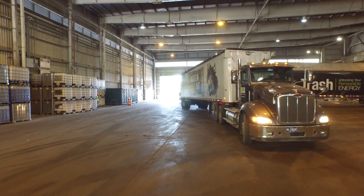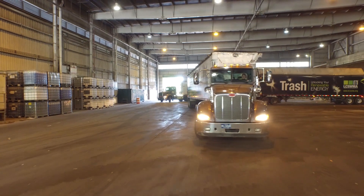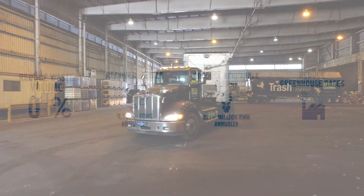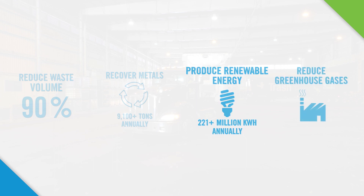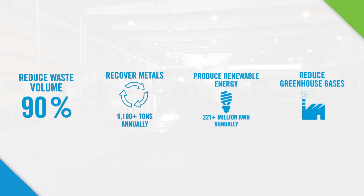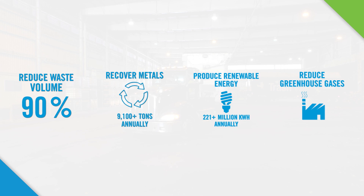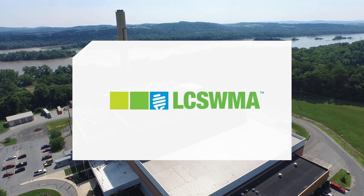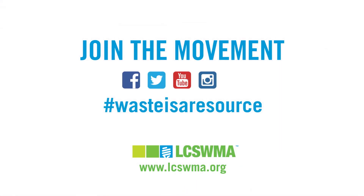The Lancaster Waste-to-Energy Facility offers an excellent example of how waste is used as a resource to fuel a more sustainable community. Not only does the facility reduce waste volume, recover metals, and produce renewable energy, it also reduces greenhouse gas emissions by eliminating the creation of methane had the waste been landfilled. We invite you to learn more and join the movement to make waste a resource for a better future.